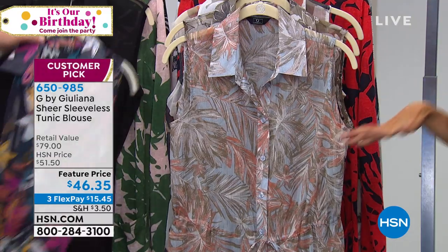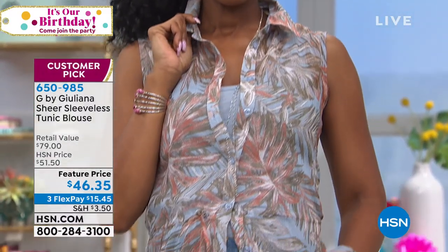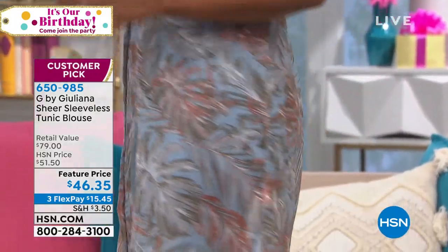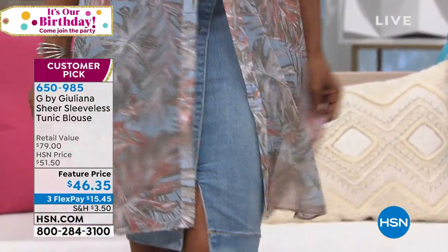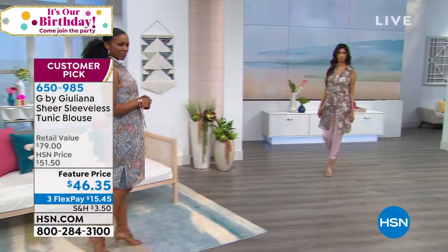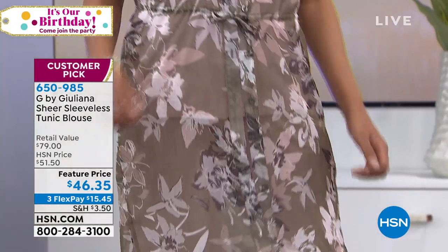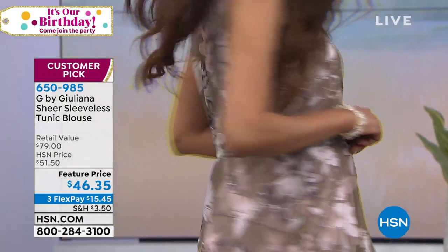So easy. This top is the epitome of easy — that great topper that just really completes an outfit. Not only does it complete an outfit, it takes a lot of thought out of getting dressed every day. Because you could have the most simple tank or t-shirt, the most simple denim, throw this on over it, and bam, your outfit goes up like a thousand percent.